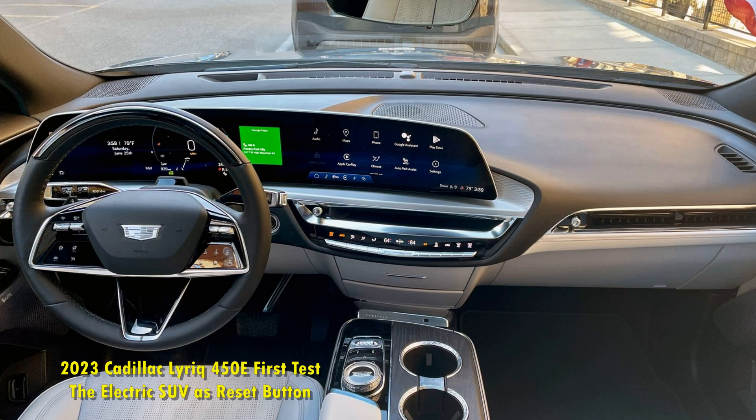Although the hardware for it comes standard, our Lyriq also didn't have GM's excellent Super Cruise Advanced Driver Assist system due to the ongoing semiconductor chip shortage. Cadillac says owners will be able to add it at a later date with a software update and an indeterminate subscription fee.